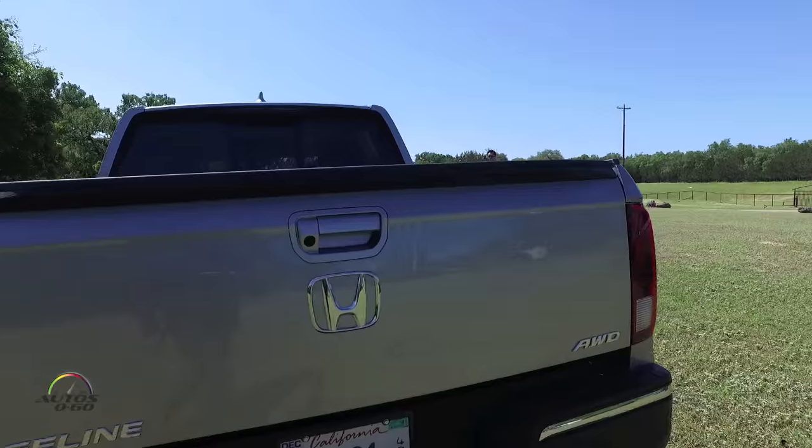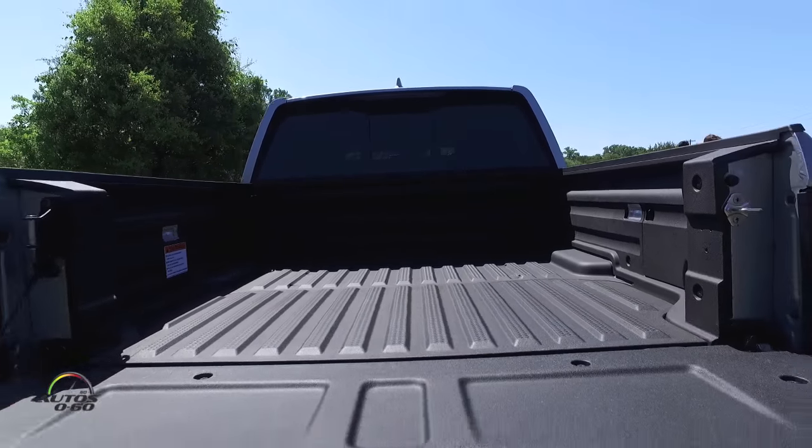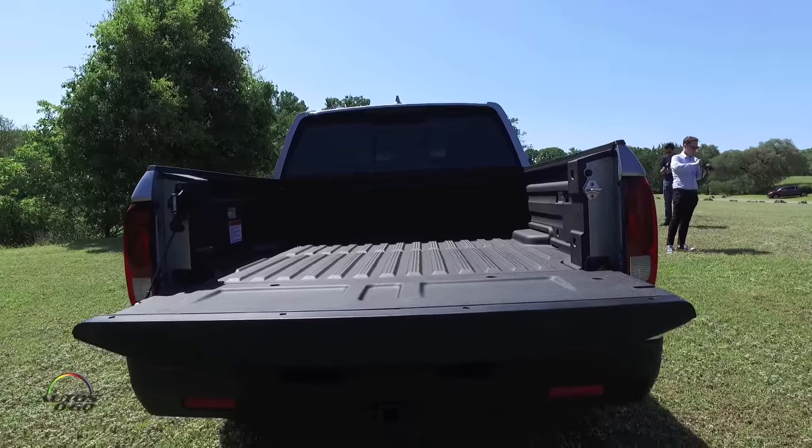The audio system is protected from the elements and you can't steal the speakers because they're built directly into the bed — you can't even see them. It just looks like a regular truck bed, but there are six speakers. It's pretty genius engineering and design from Honda.